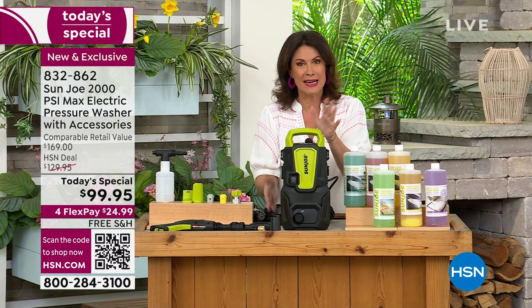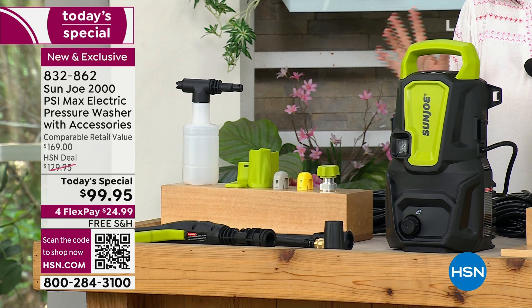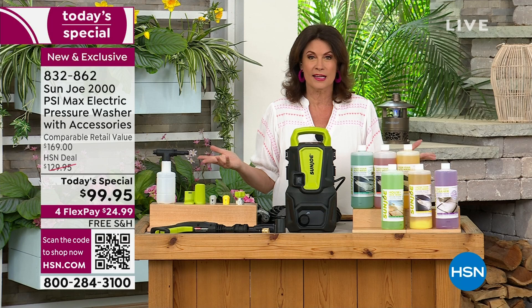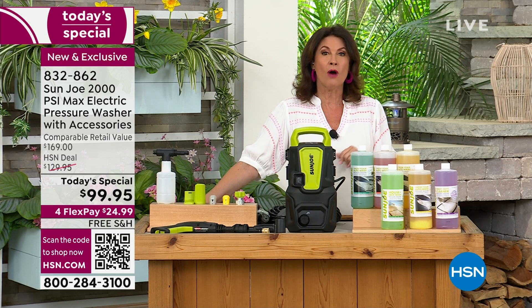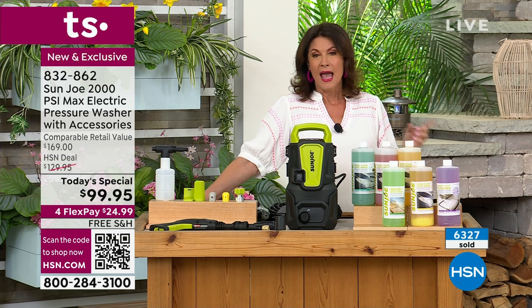It's going to come with all the attachments you need to do everything — the fence, the patio furniture, the grill, you name it — all under $100. It's from Sun Joe, and Sun Joe has never done a Today's Special pressure washer for us before. So they made this one for us exclusively — you can only buy this here, only today, under $100 while supplies last. We are just about halfway through our entire quantity, with around 6,200 to 6,300 already ordered. And it even comes with a four-year warranty.